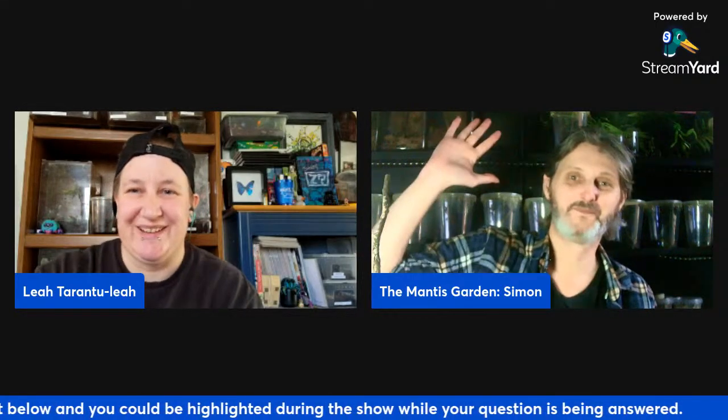The hosts confirm next week's topic as freshwater invertebrates and sign off, with Simon thanking everyone and saying see you next week.